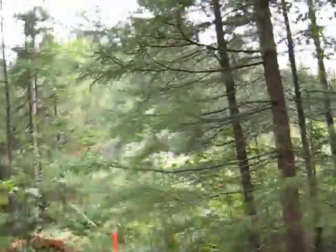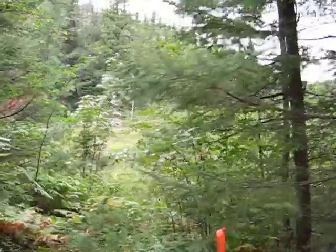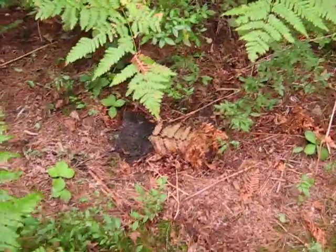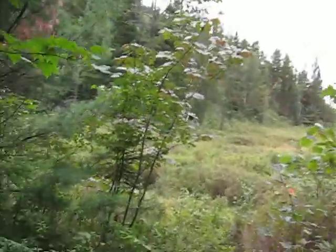A moose came past within 30 yards of my stand since I was in here last. I'll just walk down this trail — there's actually a pile of scat right here on the ground. That's bear scat.